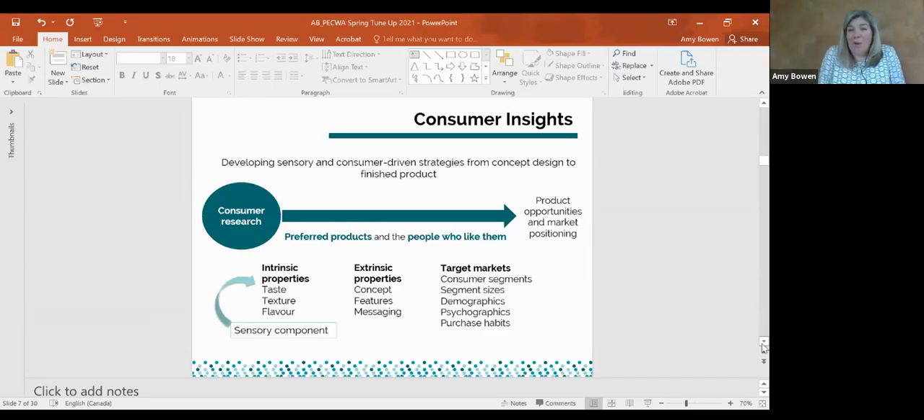Regardless of what product we work on, we use the same approach: trying to develop insights and understanding about that product category. Horticultural products are natural products — you can't quickly change them by adjusting ingredients or grab another one off the shelf. It's about developing strategies from concept design to finished product so we can understand how to position products and identify market opportunities. The main goal is always understanding what are the preferred products and who are the people that like those products.